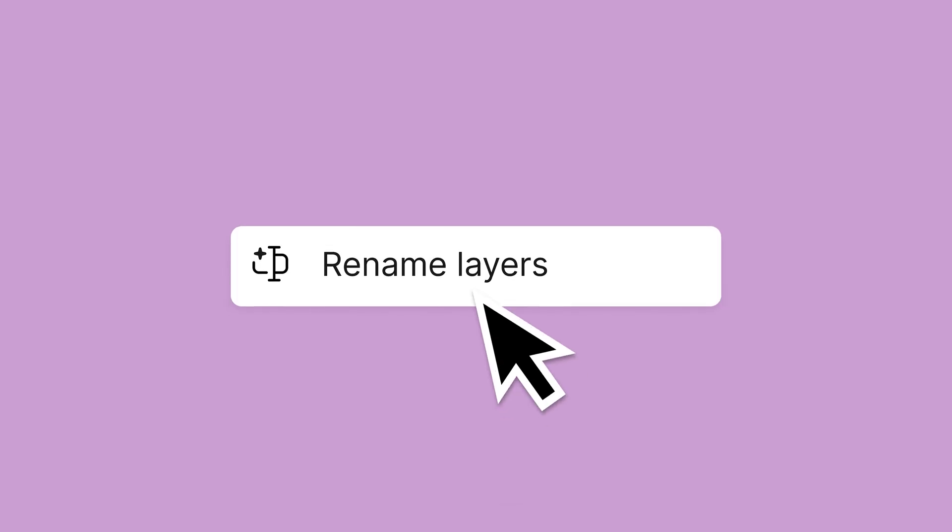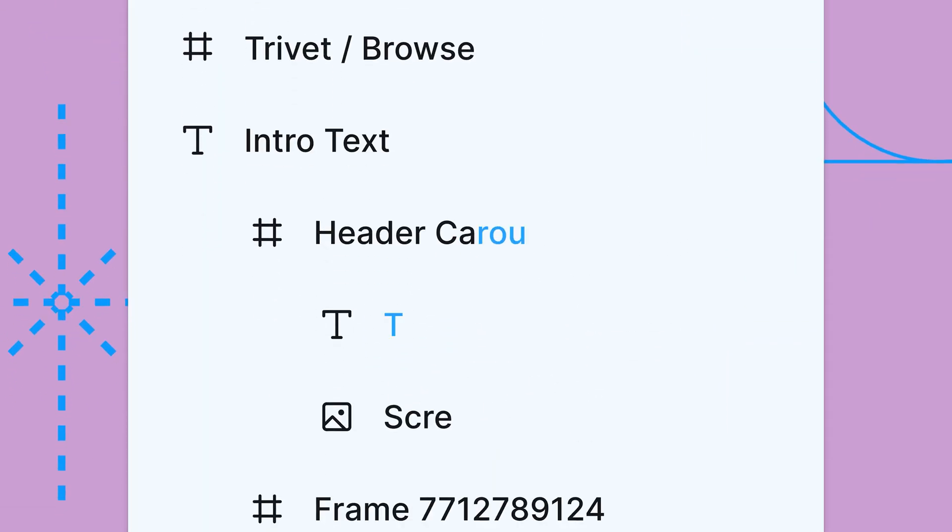I've been a designer for a long time. If you ask me to rename my layers, I wouldn't do it. But with Figma AI, you're not going to shift through hundreds of screens to just rename those layers. Click of a button, you just start to see magic happen — it renames all the layers with context. It reads the screen, understands what it is, and starts reading. So those basic things really help productivity for designers.